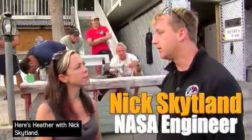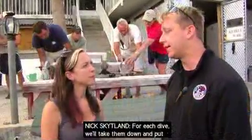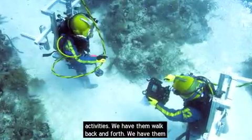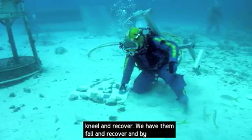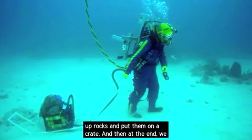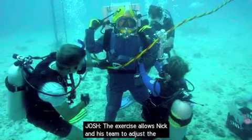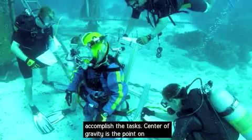Here's Heather with Nick Skitland, a project manager in NASA's space life program. For each dive, we'll take them down and put this backpack on, and we have them do a number of activities. We have them walk back and forth, we have them kneel and recover, we have them fall and recover — and by recover we mean just get back up. Then we have them pick up rocks and put them on a crate, and at the end we have them climb a ladder and come back down. The exercise allows Nick and his team to adjust the backpack rig and find the most effective center of gravity to accomplish the tasks.